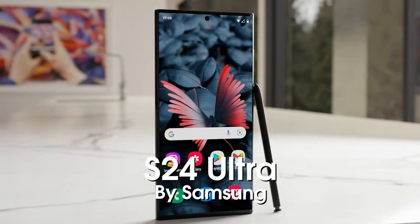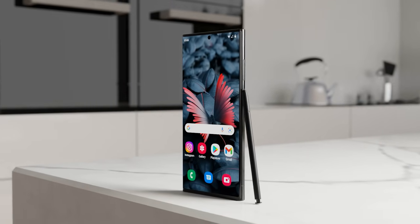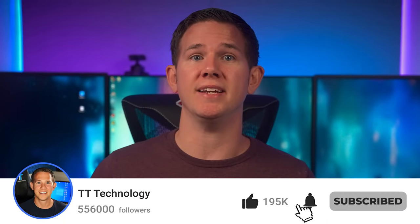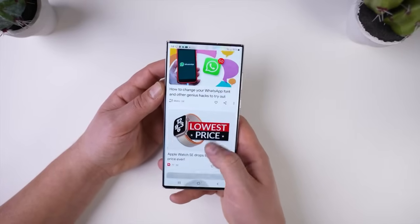Today we've got more exciting news for the Samsung Galaxy S24 series, including news of an early launch. Let me know in the comments who out there is waiting for the Galaxy S24, and don't forget to subscribe to stay up to date with the latest tech. First up, we've got more confirmation that the Galaxy S24 Ultra is going to feature a new titanium frame.